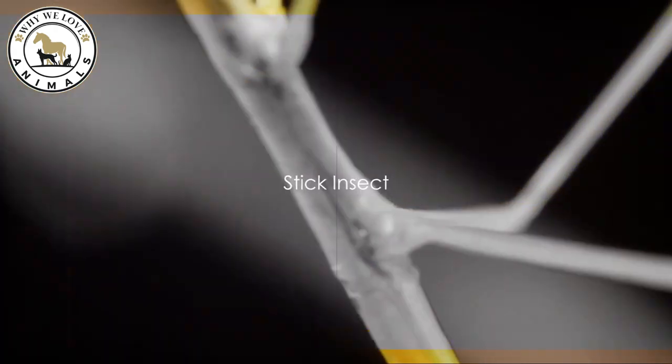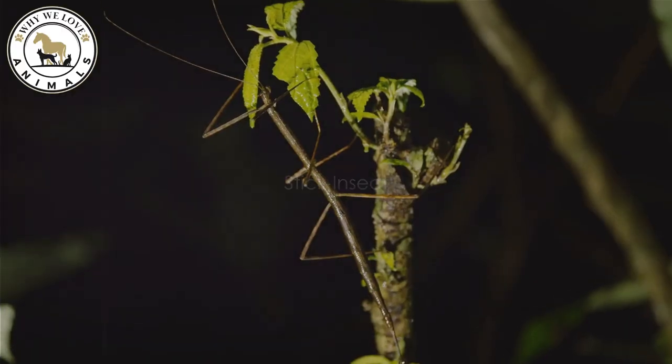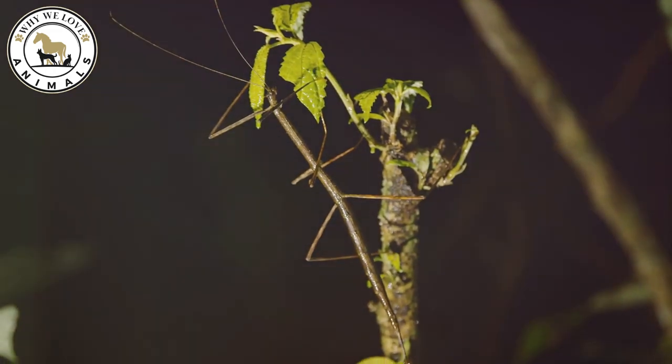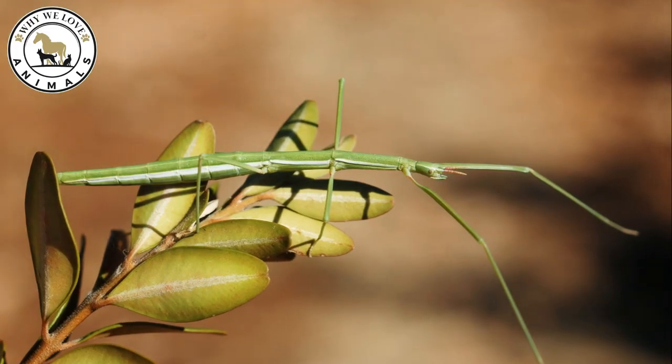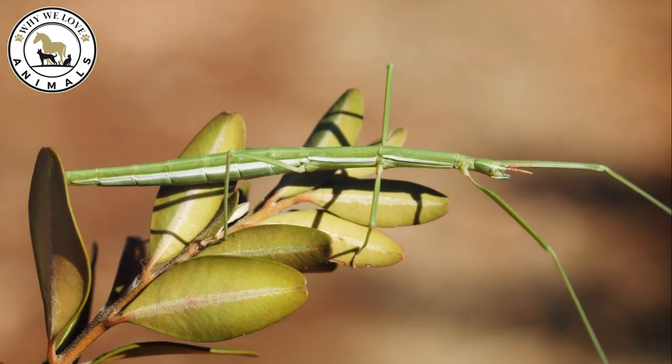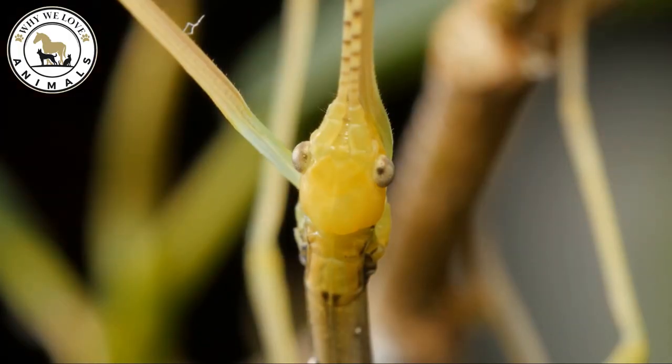Moving on to number 9, meet the stick insect. Almost indistinguishable from twigs, these insects mirror the texture and color of their habitat. Interestingly, some species can reproduce without males, a process known as parthenogenesis. A true master of disguise, don't you think?